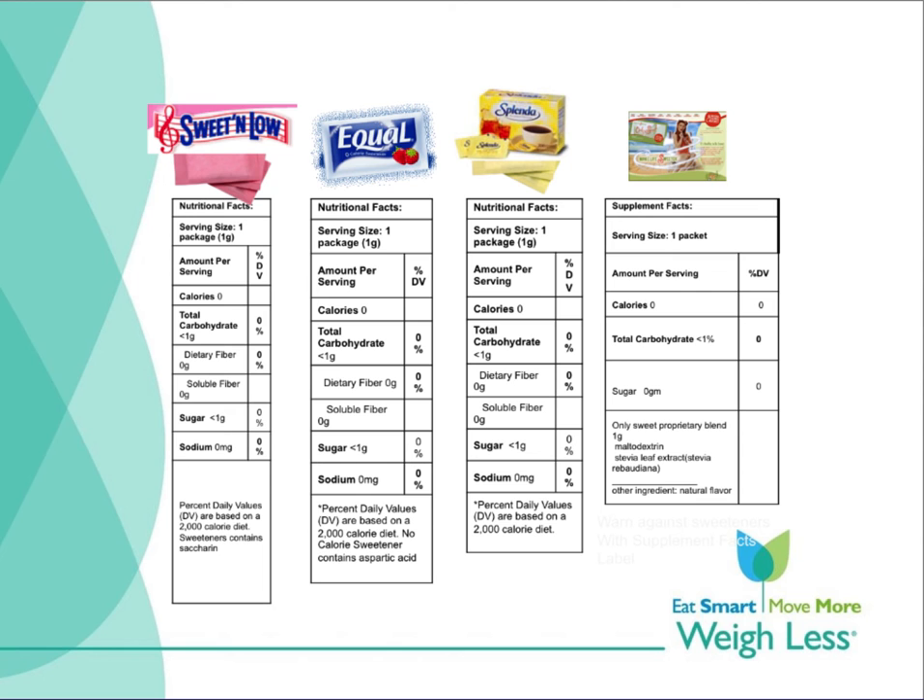Monk fruit and stevia leaf extracts are considered to be natural high potency sweeteners. Some, like sugar alcohols, have fewer calories than sugar because they are not absorbed in the intestinal tract. They include erythritol, hydrogenated starch hydroxylate known as HSH, isomalt, lactitol, malitol, mannitol, sorbitol, and xylitol.